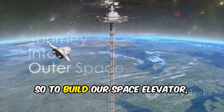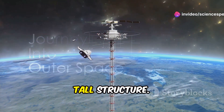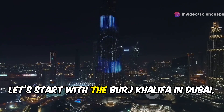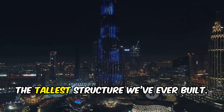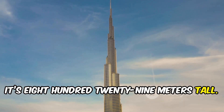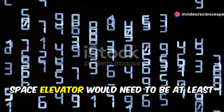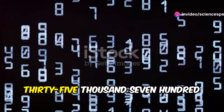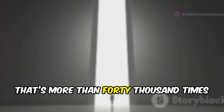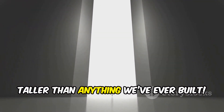To build our space elevator, the first thing we'd need is a really tall structure. But how tall are we talking? Let's start with the Burj Khalifa in Dubai, the tallest structure we've ever built — it's 829 meters tall. A space elevator would need to be at least 35,786 kilometers tall. That's more than 40,000 times taller than anything we've ever built.